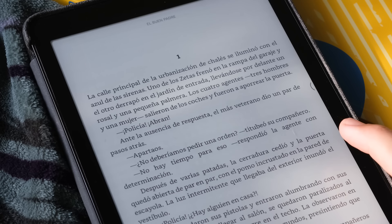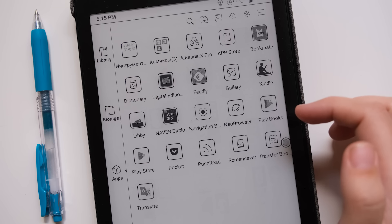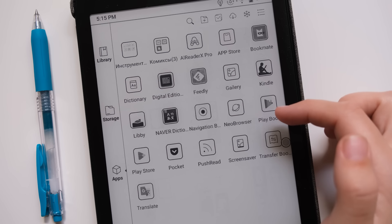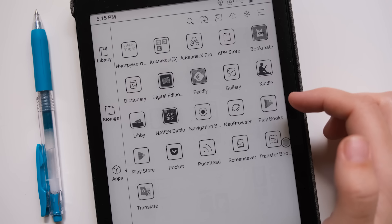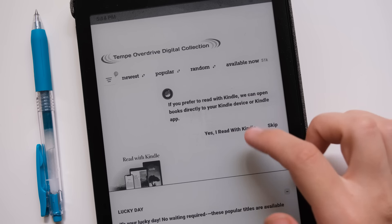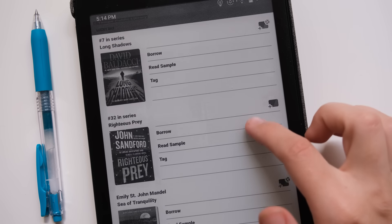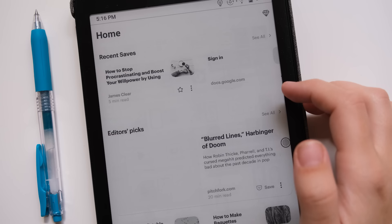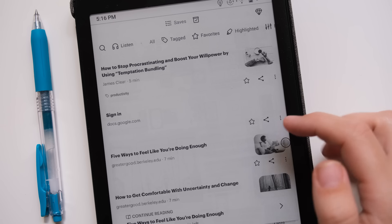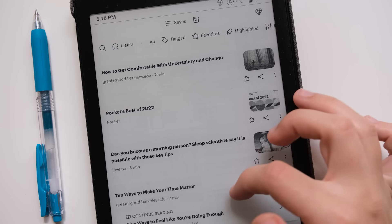A step up from the Kindle would be an Android e-reader, which has the same screen technology so it doesn't hurt your eyes, but since it's powered by Android you can install apps on it just like on your phone or tablet. The one I have is by a Chinese brand called Onyx Books. On it you can install apps like LingQ, Libby — which lets you read e-books through your library membership — Pocket or Readwise for saving articles, apps for reading Webtoons, and even the Kindle app so you can have the Kindle experience without the Kindle itself.